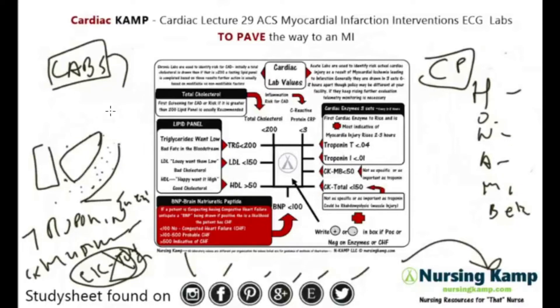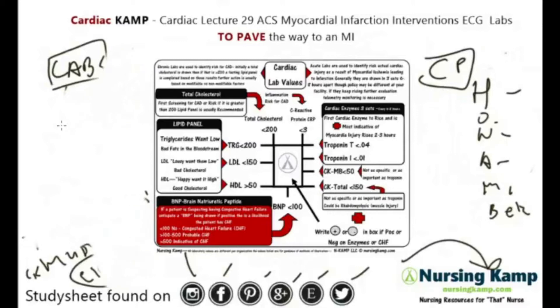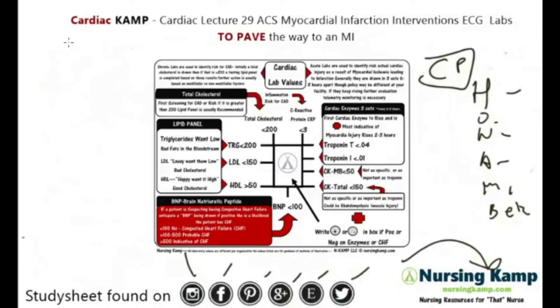We're going to draw serial cardiac enzymes. This changes depending on the hospital — some do three sets, some do two sets, drawn two, six, or eight hours apart. It depends on your policy, so NCLEX tends to stay away from exact timing. But you need to know that troponins are first to rise — and sometimes you'll see myoglobins first — but troponin T is first to rise.